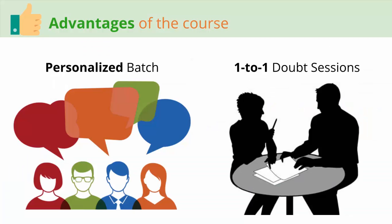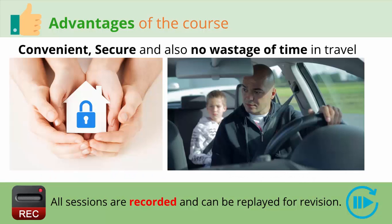Now let's talk about some of the advantages of the course. This is a very personalized course where a small focused group of four students will be in a batch, ensuring personalized attention per student while maintaining healthy interaction and competition. There is also a provision of one-to-one sessions between the teacher and the student to assist in doubt solving or personal mentoring. Being online, there is convenience, a security factor, and time will not be wasted in traveling. Each session will be recorded so it can be used for revision, and even if a student misses a class, the recording will be available for them to access.